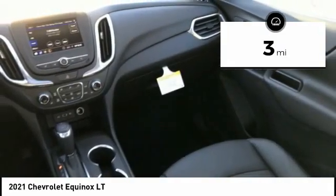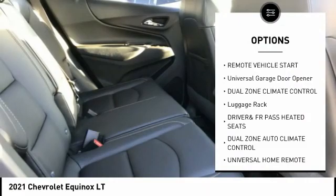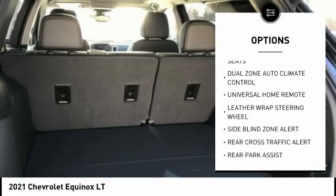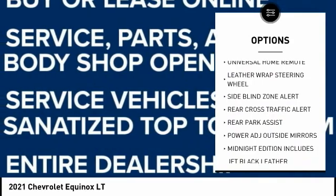Here are some of this vehicle's great options: power sunroof, remote vehicle start, universal garage door opener, dual zone climate control, luggage rack.